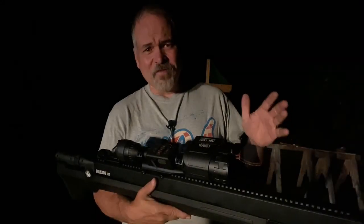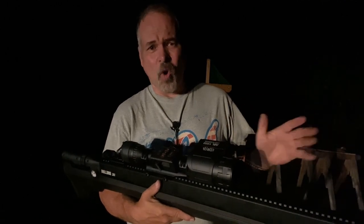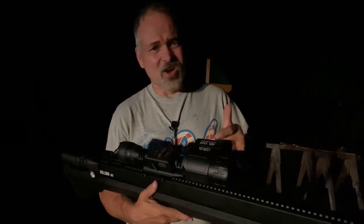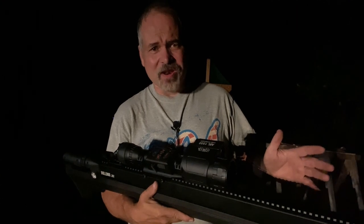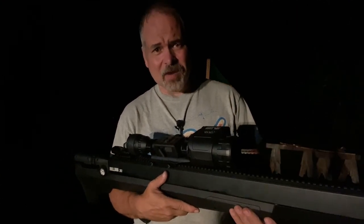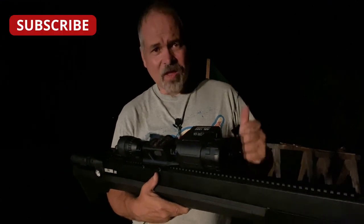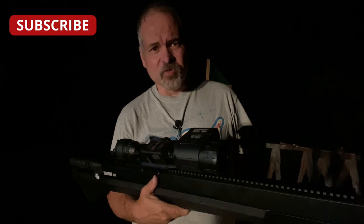Let me go on the record first off as saying that we absolutely do not condone poaching in any way, shape, or form. If that's what you're here looking to learn how to do, you're in the wrong place my friend. But if you are looking for a way to be sustainable and keep yourself and your family fed for the rest of your life, then welcome to our channel — welcome to A More Prepared Life.